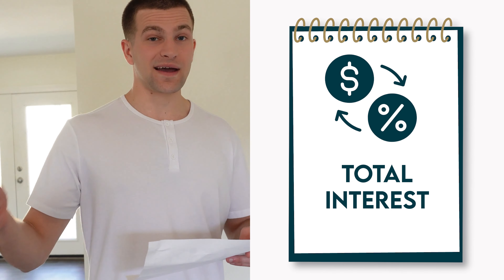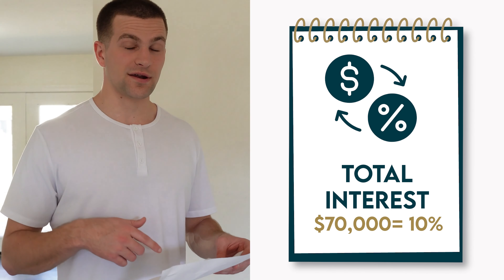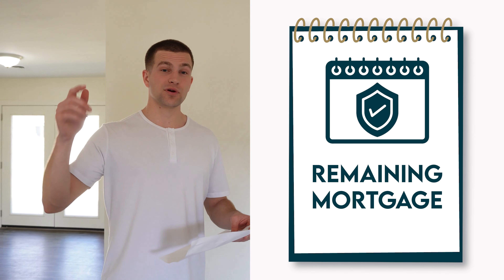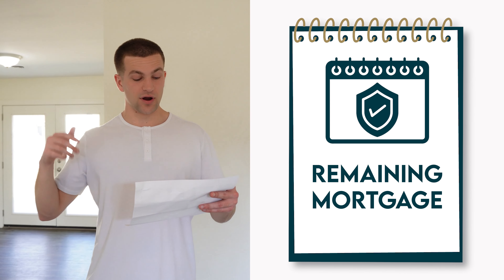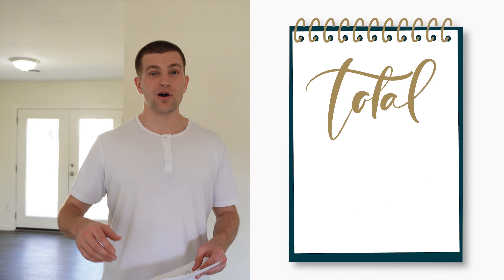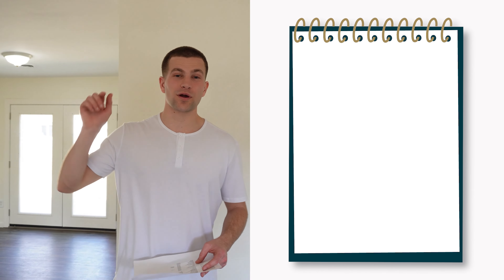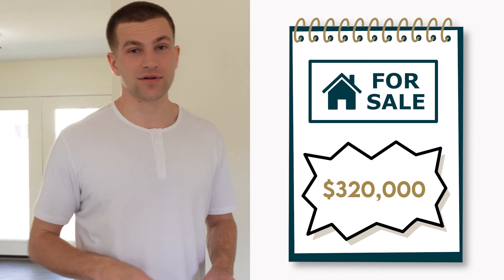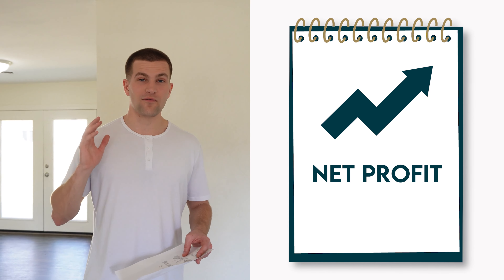The total interest back to the private money lender — I borrowed $70,000 from them, so 10% on that means I paid them $7,000. And the principal remaining on the mortgage is another $174,000, for a total of $280,000 worth of expenses. But we are closing this house for $320,000.